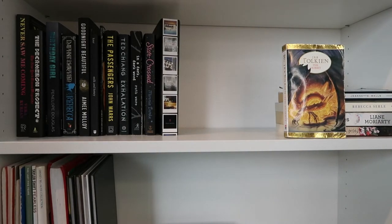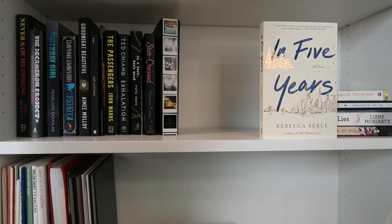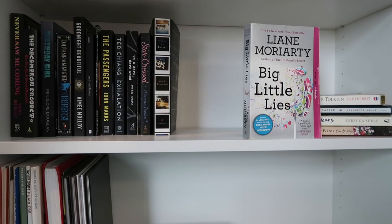The Hobbit by J.R.R. Tolkien; The Glass Castle by Jeannette Walls; In Five Years by Rebecca Searle; Big Little Lies by Liane Moriarty; On Writing by Stephen King. And then the final shelf is a bit bare bones right now, but I'm sure I will acquire and/or read more books.